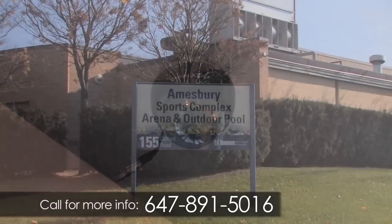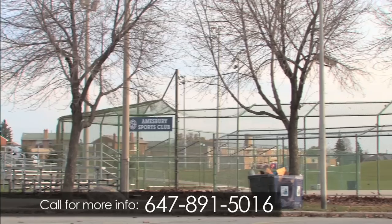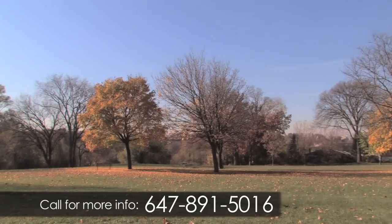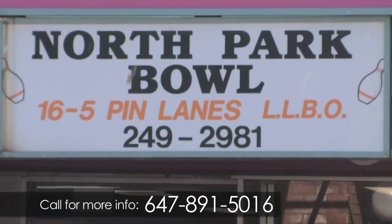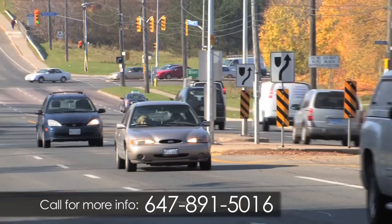Just a few steps away is Amesbury Arena, where you will find the library, swimming pools, recreational activities, and the park is a great spot for a picnic. For family fun, the North Park Bowling Alley is located within walking distance and Rim's Taekwondo is just a short drive away.